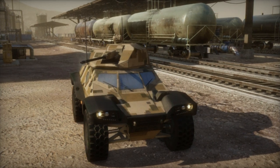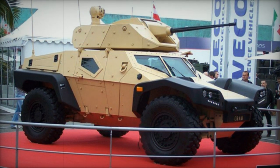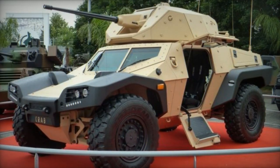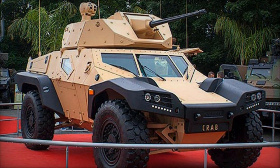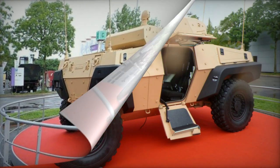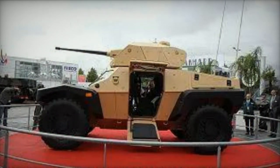Diverse weaponry options are being proposed for the Crab. This armored scout car can be equipped with a remotely controlled weapon station that houses a small or medium caliber gun. Lighter variants are available, armed with shielded 7.62mm or 12.7mm machine guns, as well as a 40mm automatic grenade launcher. The vehicle can also function as a weapon carrier with the capacity to carry anti-tank or short-range air defense missiles. The initial presentation of the Crab included a 25mm automatic cannon and a coaxial 7.62mm machine gun.